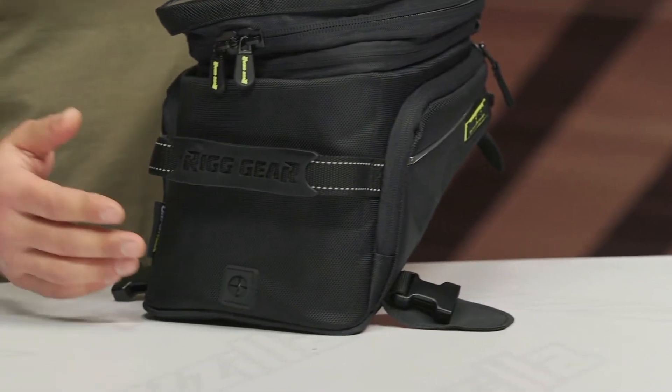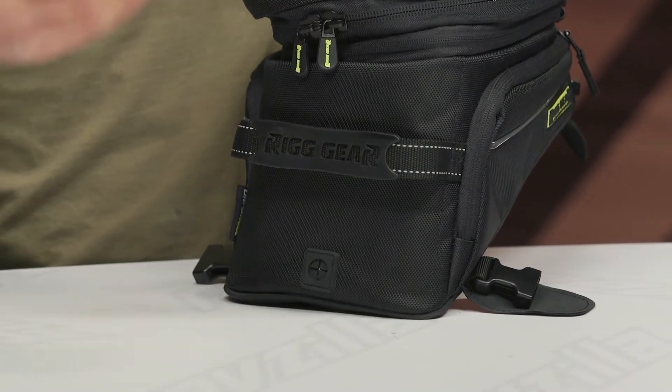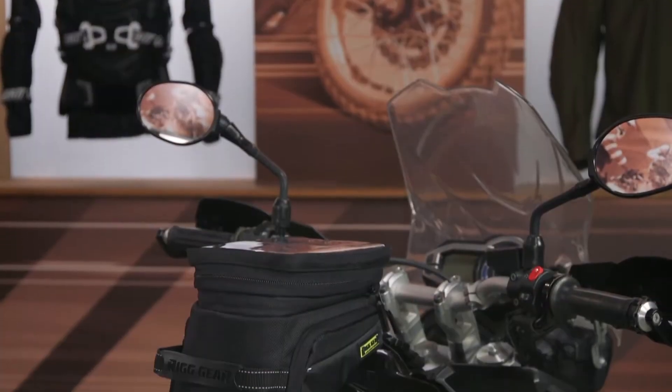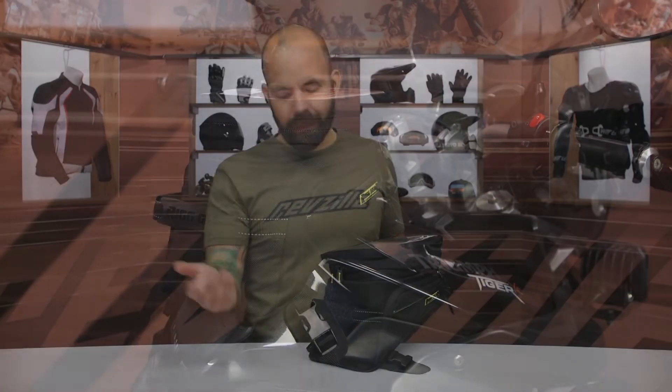At the rear of the bag there is a port that allows you to pass your power cord through. For me, this was a bit of a miss because most motorcycles at this point have a power outlet up by the controls and instrument panel. On my Tiger 800 XC, I would have to run the power cable from in front of the handlebars around to the back of the bag, so you'd need a longer cord to power your device while riding.